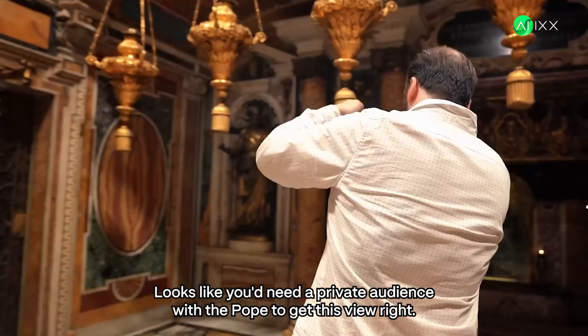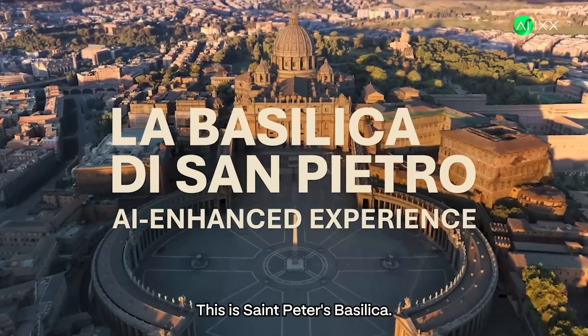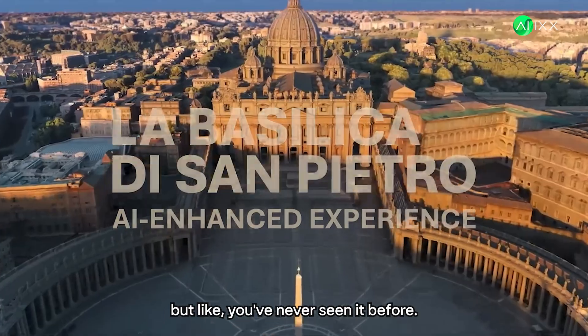Watch this. Looks like you'd need a private audience with the Pope to get this view, right? Wrong. This is St. Peter's Basilica, but like you've never seen it before.